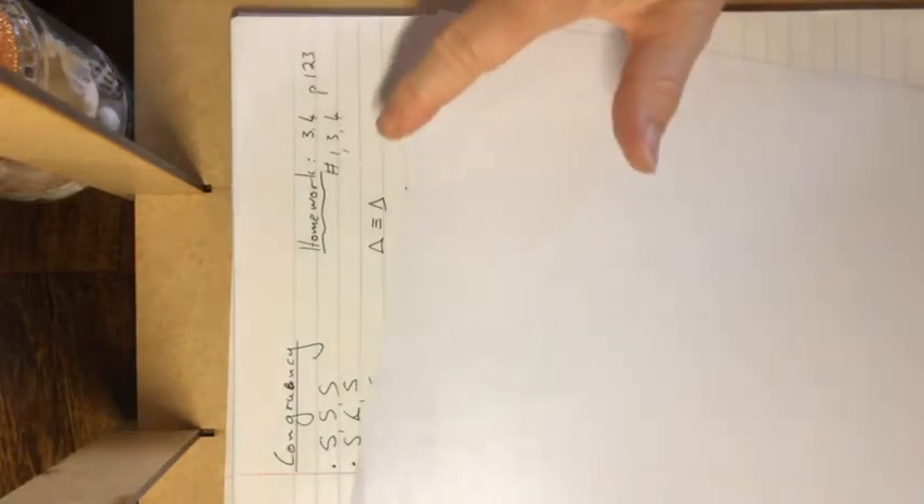The other work we're going to do next week is similarity — this is congruency. We indicate it by three equal signs in between the two triangles' numbering.